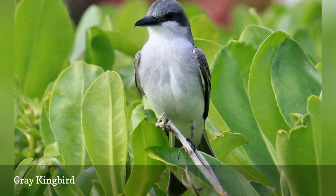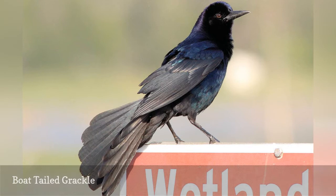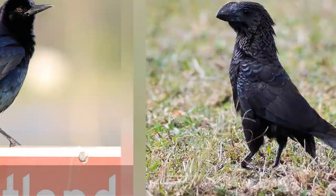A bold, large, black bird, the boat-tailed grackle, Quiscalus major, is a southeastern coastal specialty and is found throughout Florida, often in large, noisy flocks. In central and southern Florida, these birds have dark eyes, unlike their northern counterparts with light eyes. It is possible the species may be split in the future, giving Florida its own unique grackle.